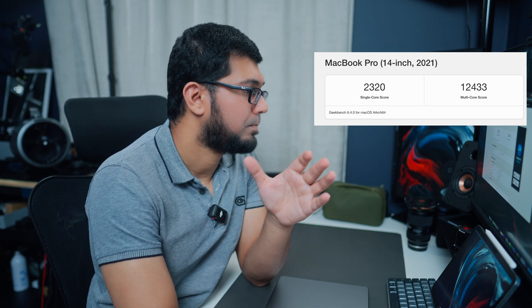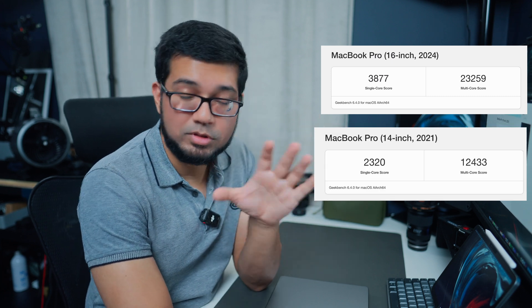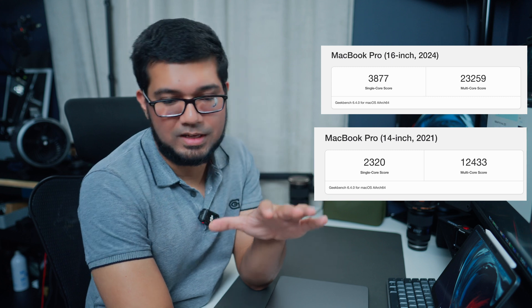When comparing the two, let's look at specs. The M1 Pro has a 10-core CPU, 16-core GPU, and 16 gigabytes of RAM — it's the 14-inch version. Even now its benchmark scores rank quite well: a Geekbench single-core score of 2,320 and a multi-core score of 12,433. Comparing that to the 16-inch M4 Max, you get a single-core score of 3,877 and a multi-core score of 23,259 — almost double the multi-core score.